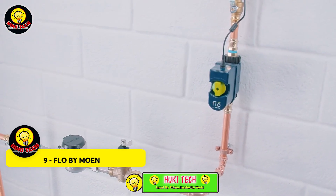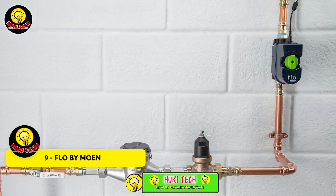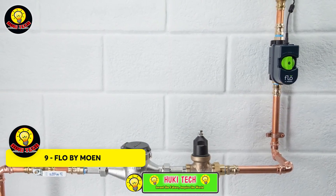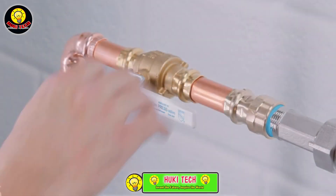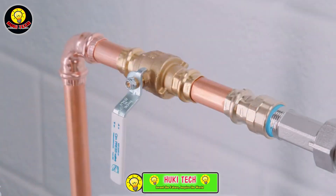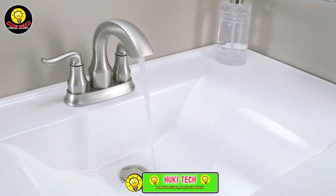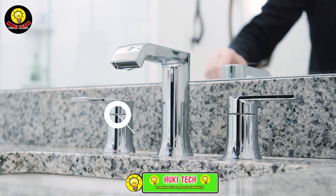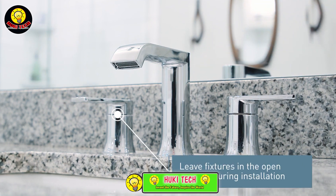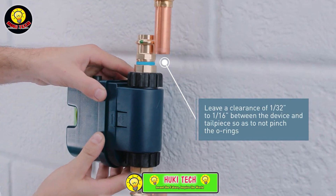Flow by Moen — protecting your property from the potential devastation of water damage is crucial, especially considering that flooding can result in 6 times greater damage than a fire and 8 times more than a burglary. The Flow system provides a proactive solution by continuously monitoring your pipes. In the event of a leak, it instantly shuts off the water supply, reducing the risk of flooding by an impressive 96%.